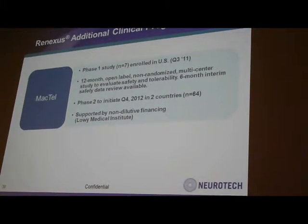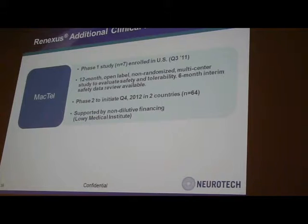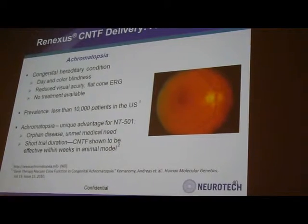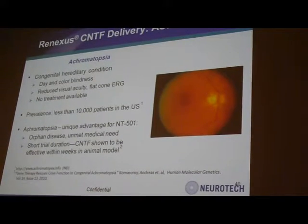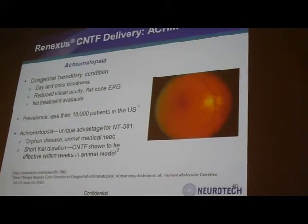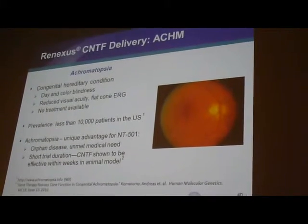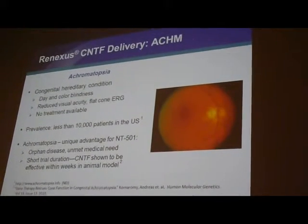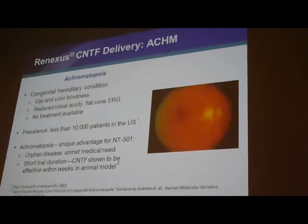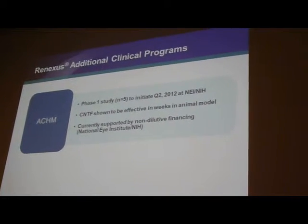The phase one had seven patients, and we are planning for 64 patients in phase two. The next orphan indication is achromatopsia. We have some very exciting results in collaboration with the University of Pennsylvania showing CNTF was able to restore vision in a dog model of achromatopsia. Based on that, we are starting a phase one study in five patients for this orphan indication.